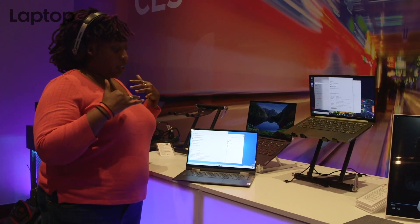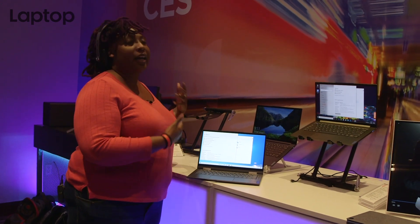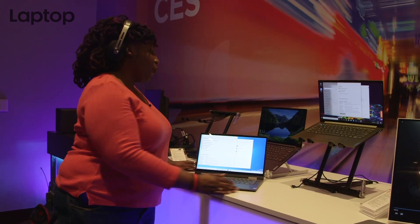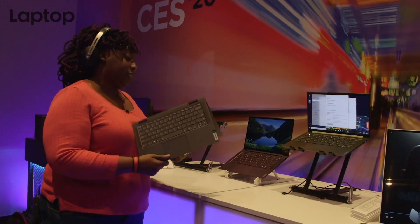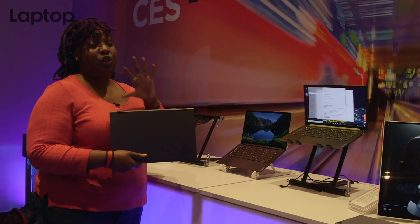As it stands, it is a very solid looking Yoga. As you can see, it's got 360-degree hinges and a fingerprint reader for security. I'm really looking forward to putting this to the test, especially on that battery life. So that's the first look at the Yoga 5G.